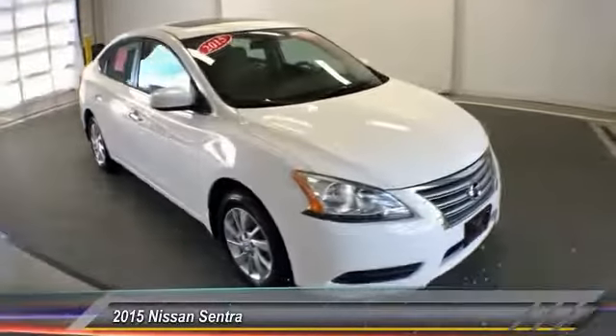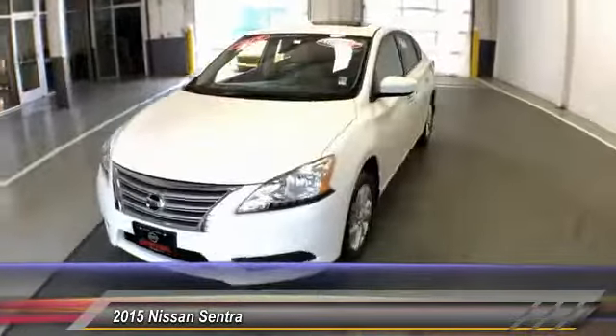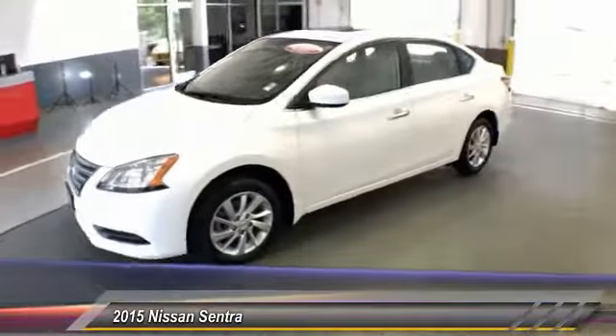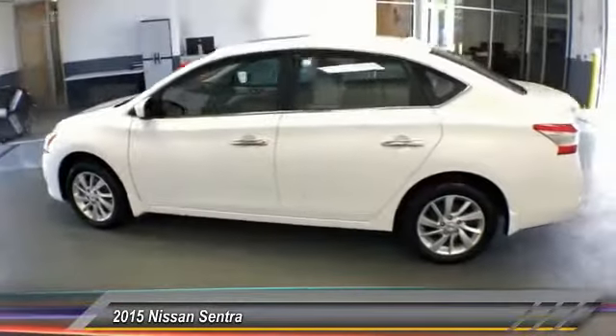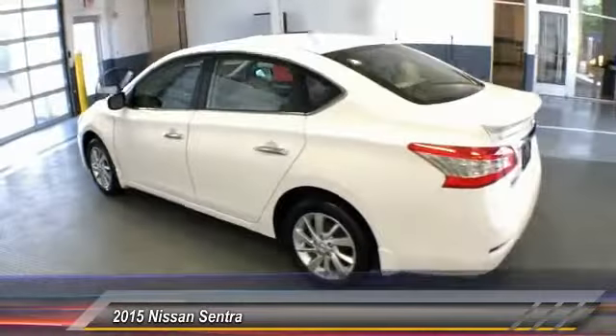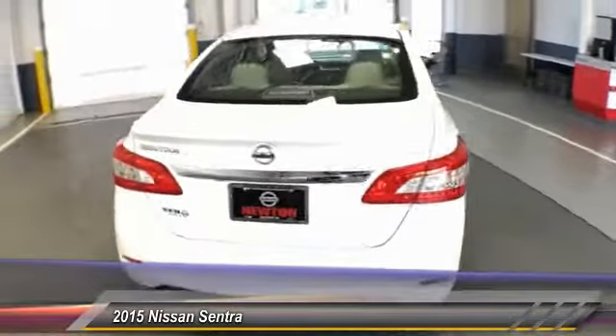The 2015 Sentra. With its spacious and versatile interior and stellar fuel efficiency, the Nissan Sentra is the obvious choice for anyone who wants to enjoy a stylish and comfortable ride, and is priced below $15,000. This vehicle has less than 20,000 miles.